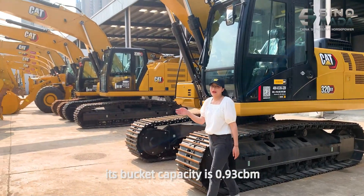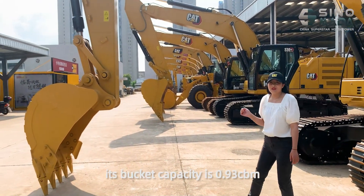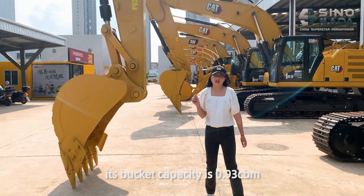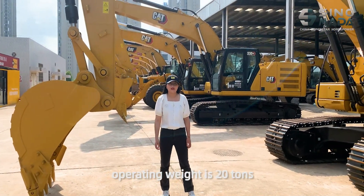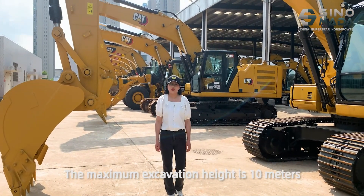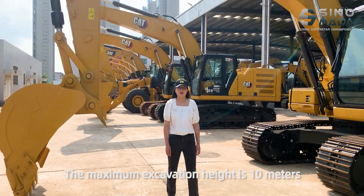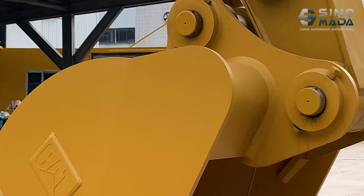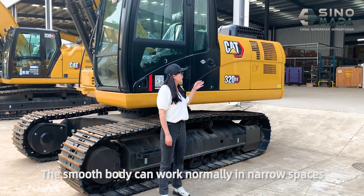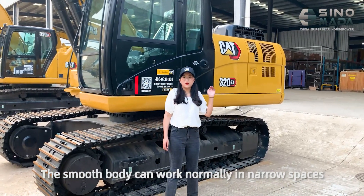Its bucket capacity is 0.93 cubic meters. Its operating weight is 20 tons. The maximum digging height is 10 meters.